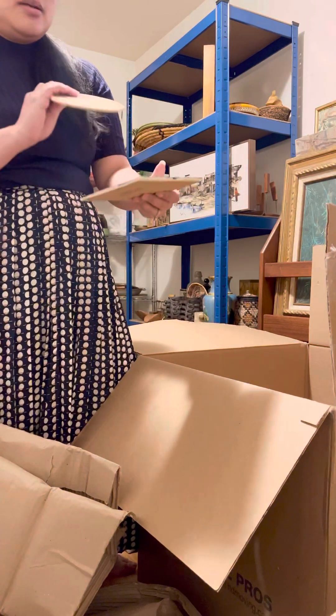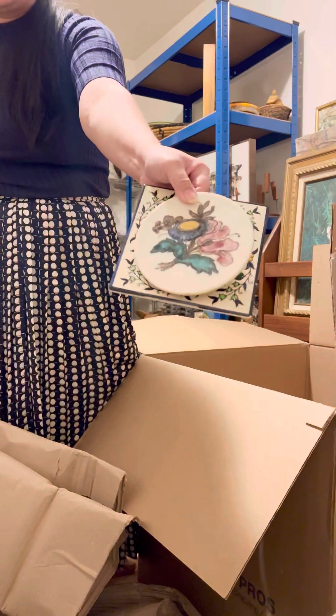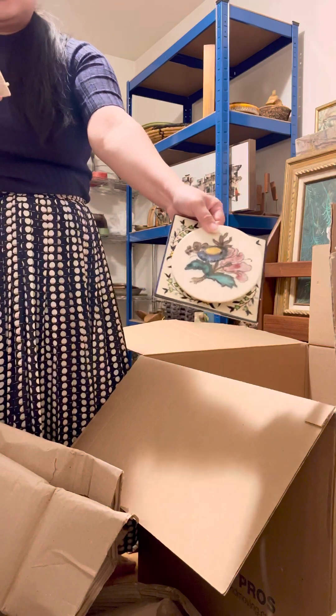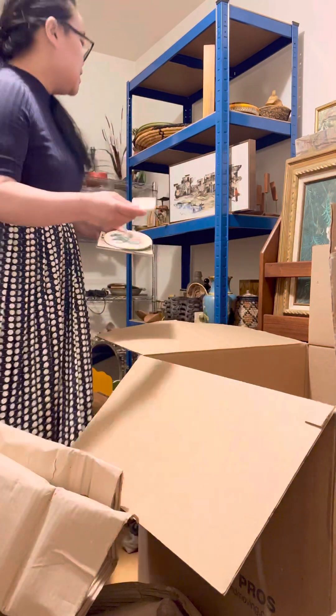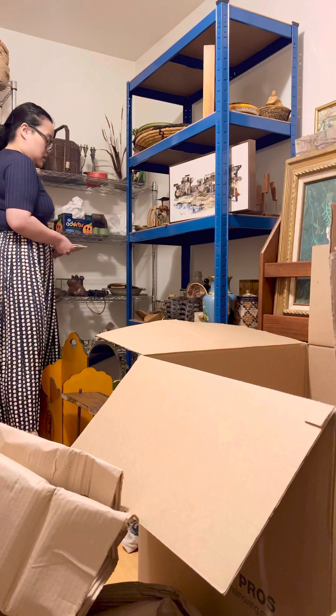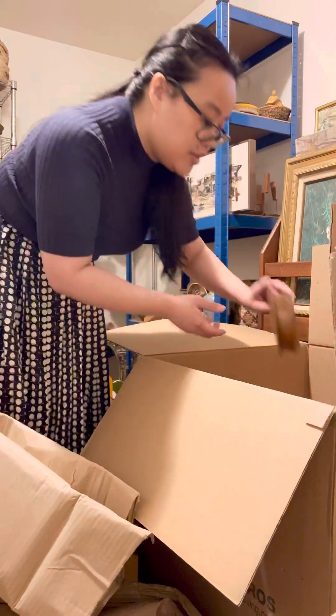I'm keeping this and then this one — oh, hand painted florals on a tile. Can anything be more patina and romantic? And this one is a little guy on a swing. I should not be letting myself do estate sales — I collect way too much. I don't know where to put this; I'm gonna put it on the floor so I can get through the video for you guys.